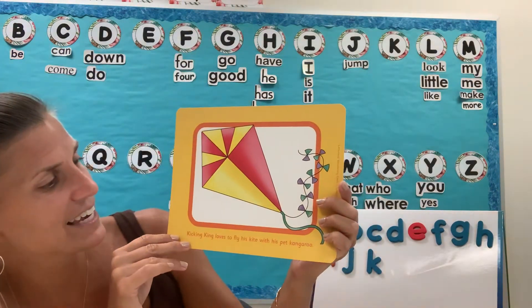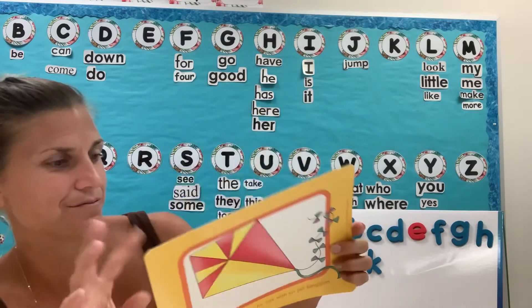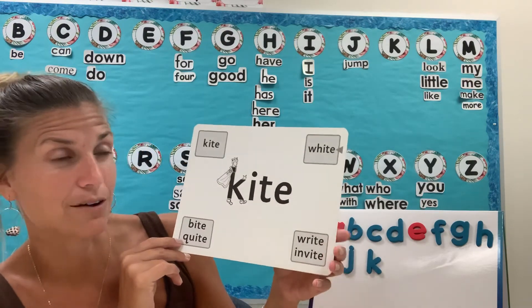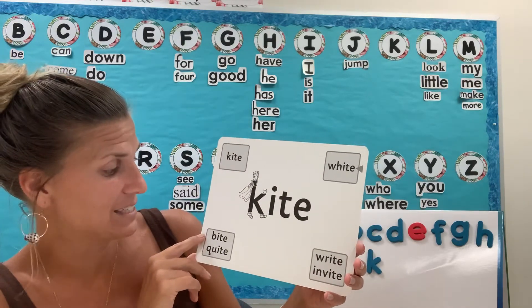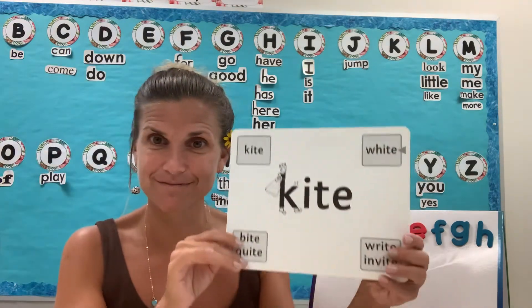Kite! Kicking King loves to fly his kite with his pet kangaroo. And this is kite. Let's see the rhyming words that go with kite: kite, white, write, invite, bite, quite. Those are all our rhyming words for kite.